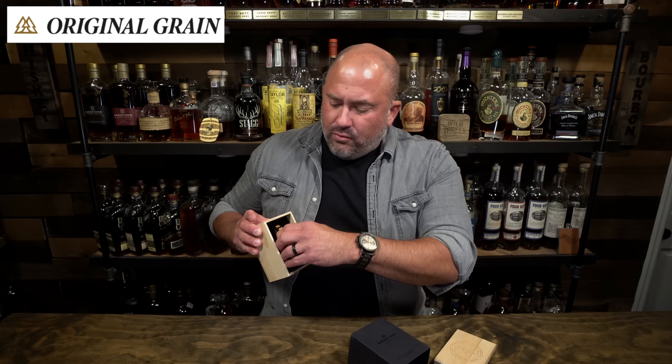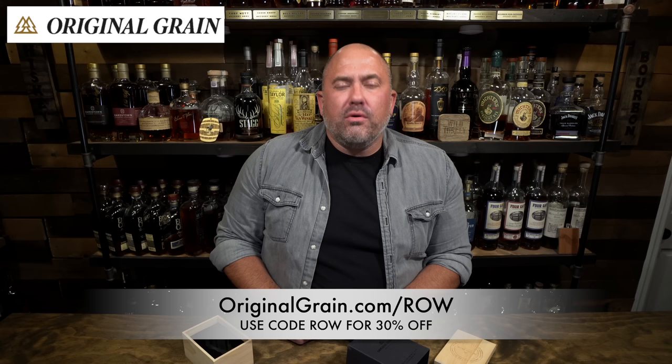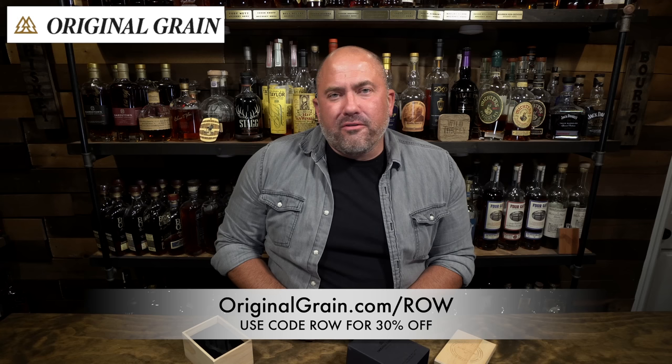This one is also made from reclaimed whiskey barrels — just a gorgeous chrono. I am a huge fan of Original Grain. If you're interested in a gift for that father figure in your life for Father's Day, go to originalgrain.com/row to get 30% off one of their watches. This is a limited time deal — a great Father's Day gift. Thank you so much to Original Grain for sponsoring this video.